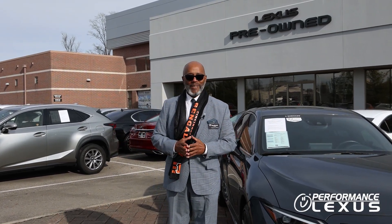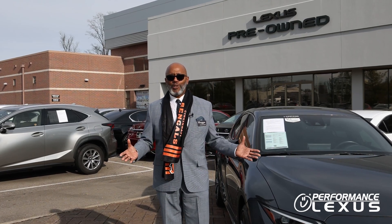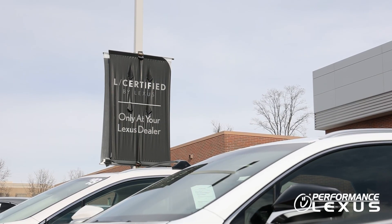Good morning, everyone. This is Rick from Performance Lexus, and today we want to talk about some of the exclusive benefits to the L-Certified program exclusive to Lexus.